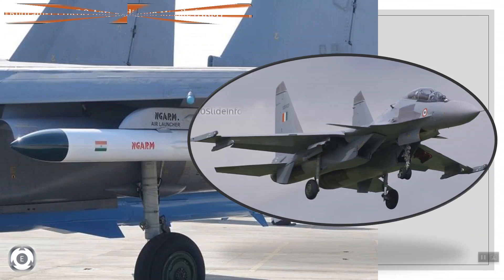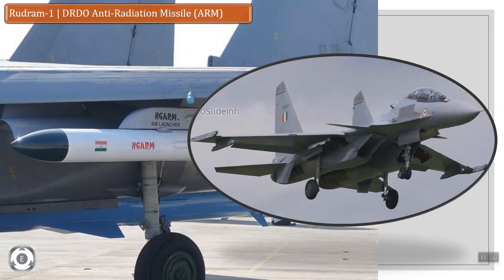It can be launched from a height ranging from 500 m to 15 km. These missiles have been designed primarily for suppression of enemy air defenses, surveillance radars, tracking and communication systems.